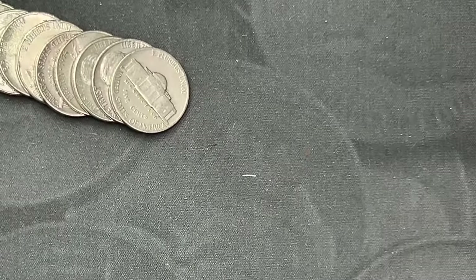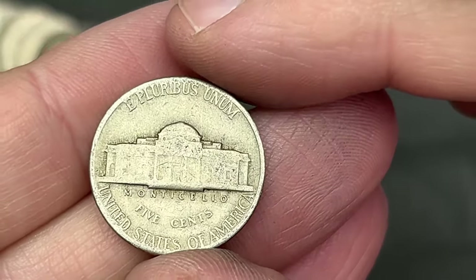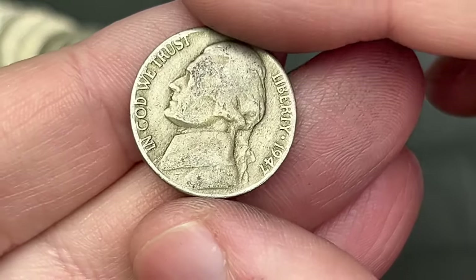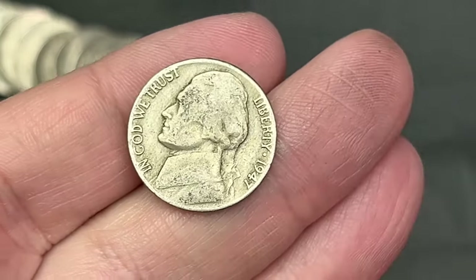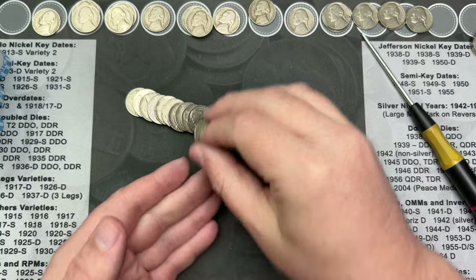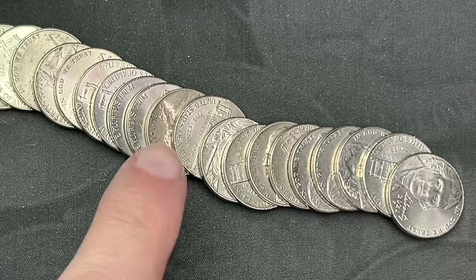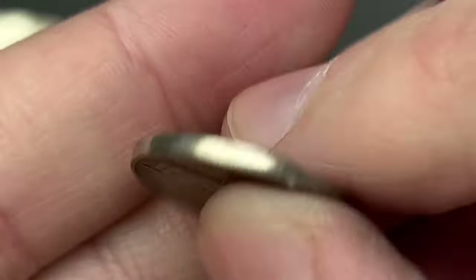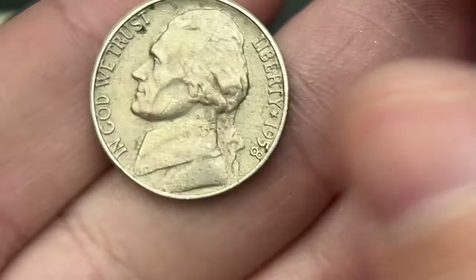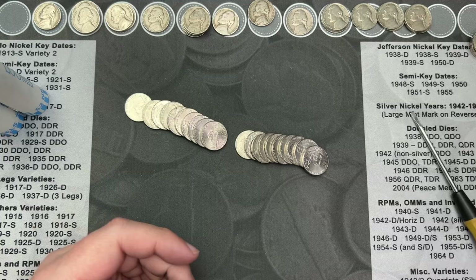Still on roll 37, I've come across another one with that older look — 1947, out of Philly because there's no mint mark. Nice, that is another oldie. Roll 47 — it's been a while since we got a find, but I've got a 1958, 1958 out of Philadelphia. Nice, another one for the stack.